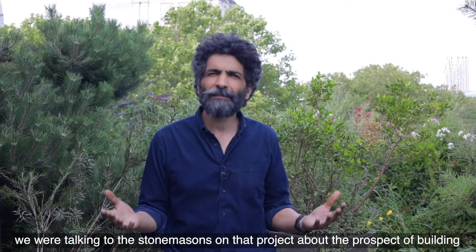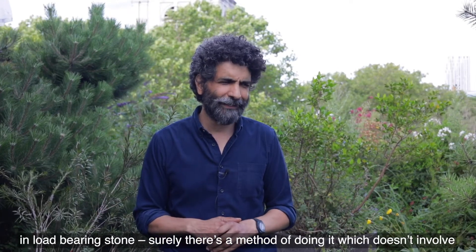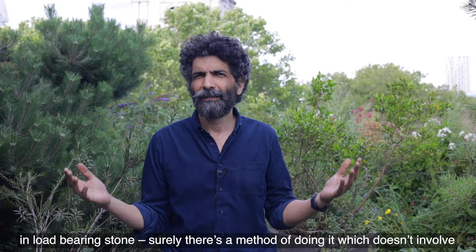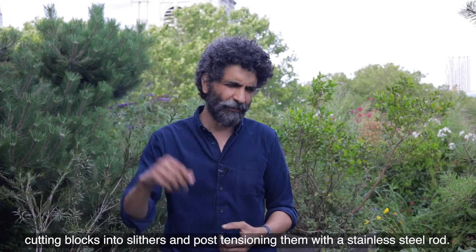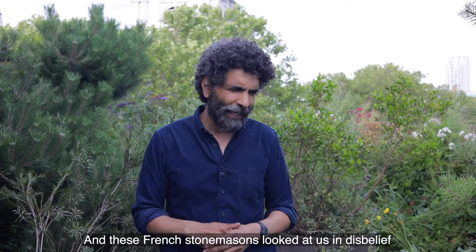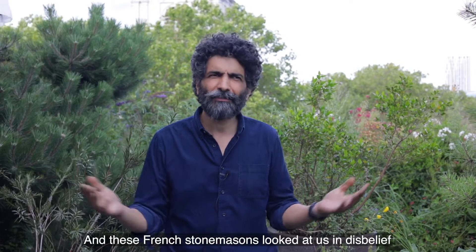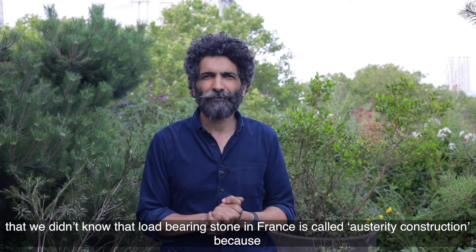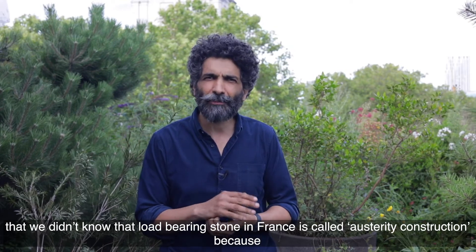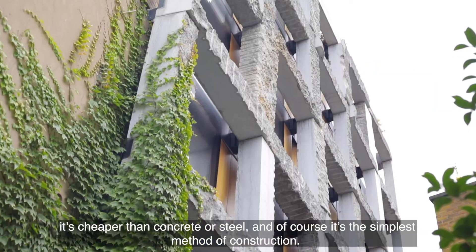— we were talking to the stonemasons on that project about the prospect of building in load-bearing stone. Surely there's a method of doing it which doesn't involve cutting blocks into slivers and post-tensioning them with a steel rod. And these French stonemasons looked at us in disbelief that we didn't know that load-bearing stone in France is called austerity construction, because it's cheaper than concrete or steel and of course it's the simplest method of construction.